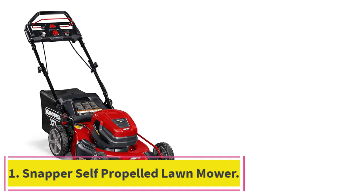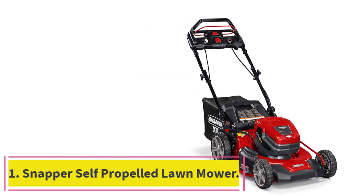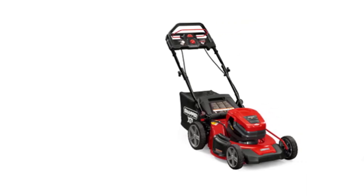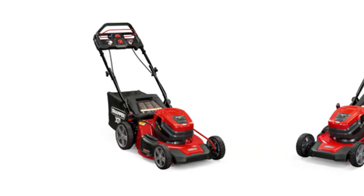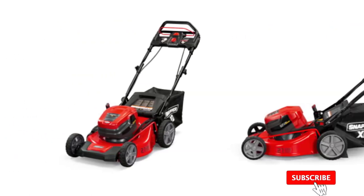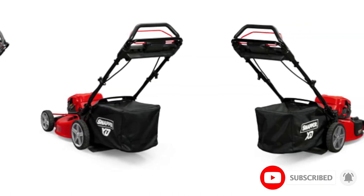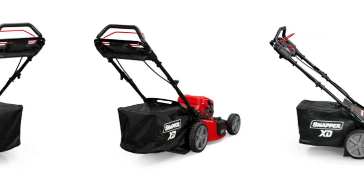Starting at number 1: the Snapper Self-Propelled Lawn Mower. Snapper XD is a highly popular brand when it comes to garden tools and equipment. Their wide product range includes several electric lawnmower models, and the XD has made our list of best electric lawnmower kits. If you are looking for a reliable self-propelled lawnmower option, this can be a great pick.